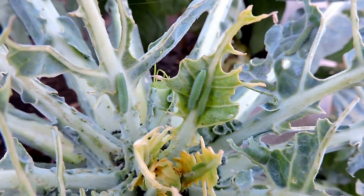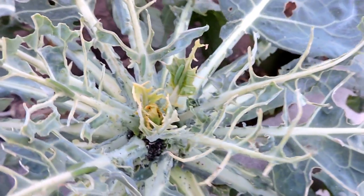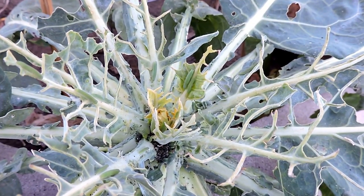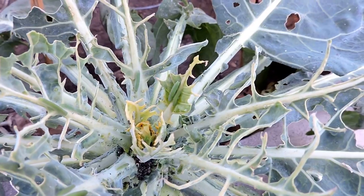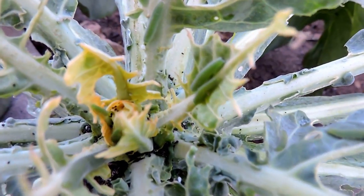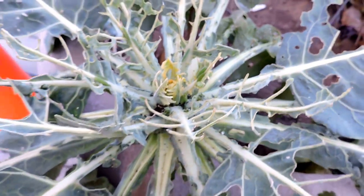Cabbage whites were introduced in the 1860s into Canada. They are a pest of anything in the lettuce or kale family — they'll eat cabbage and all these different kinds of plants. They were imported accidentally as a horticultural add-on, and now they've become a pest. They can really cause a lot of damage.